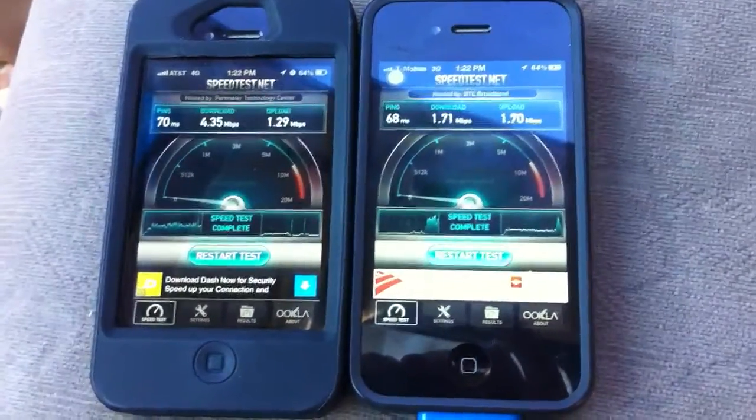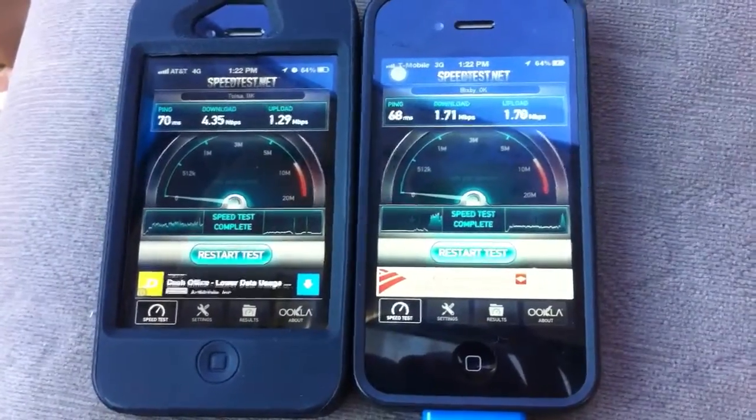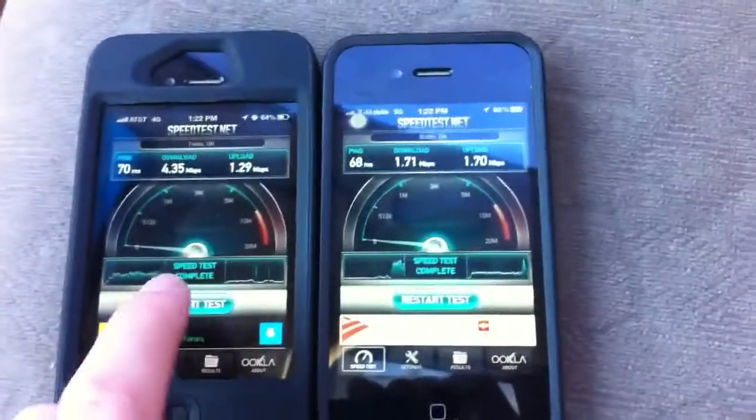I also have an AT&T iPhone 4S here and I thought it would be fun to do a side-by-side speed test just to see how it works now. T-Mobile isn't officially live with the HSPA Plus 1900MHz in Oklahoma City — they're slowly activating it — so we'll see what the two speeds are like.